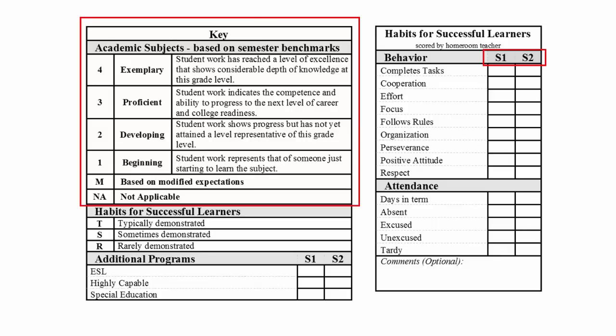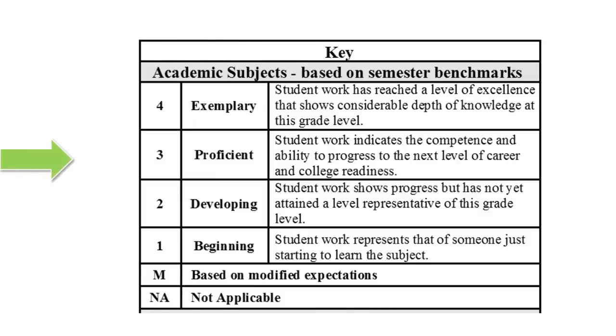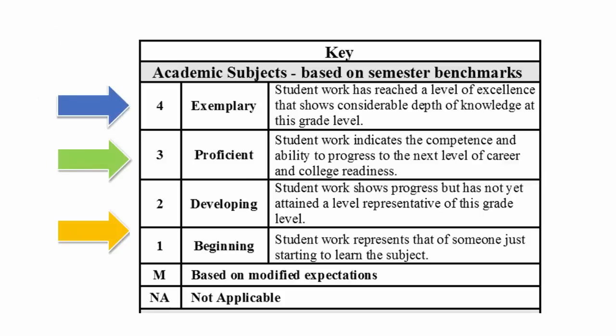You will notice the report card is split into two semesters. Grades for each semester provide a measure of how well your child understands the standards for that subject area at that point in the year. Our goal for students is to achieve a three in all subject areas. A three indicates that a student understands the content to that point in the school year and is on track to move to the next level of learning. A grade of one or two means that your student is not at grade level and might need additional support to become proficient in the classroom material. A score of four indicates that a student has reached a level that shows a considerable depth of knowledge at this grade level.